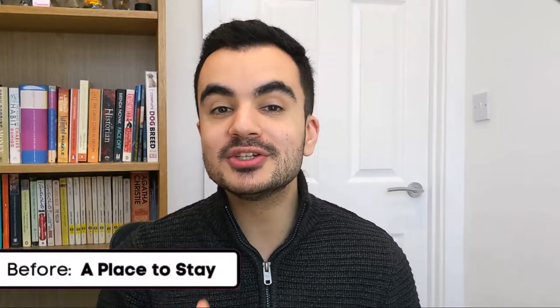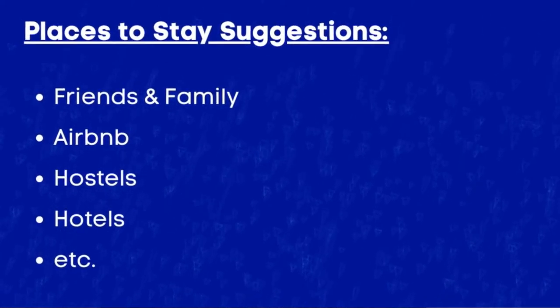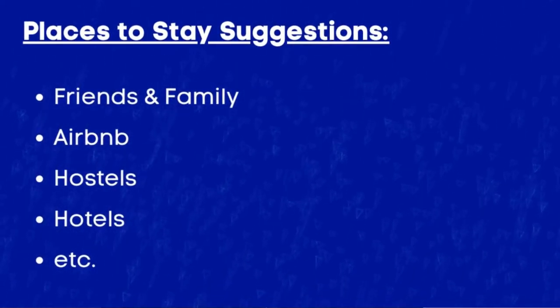Lastly, before you arrive, make sure you have somewhere already booked to stay. Options include staying at a friend or family's place, Airbnb, hostels, or hotels. Staying with friends or family is probably the easiest and most cost-efficient option, and they can also help you get set up with other steps in this guide. I would suggest having an initial booking of about two to three weeks and asking in advance if there's any flexibility to extend your stay.